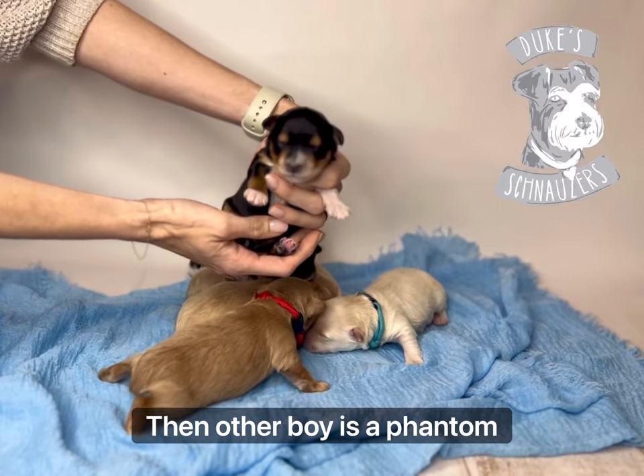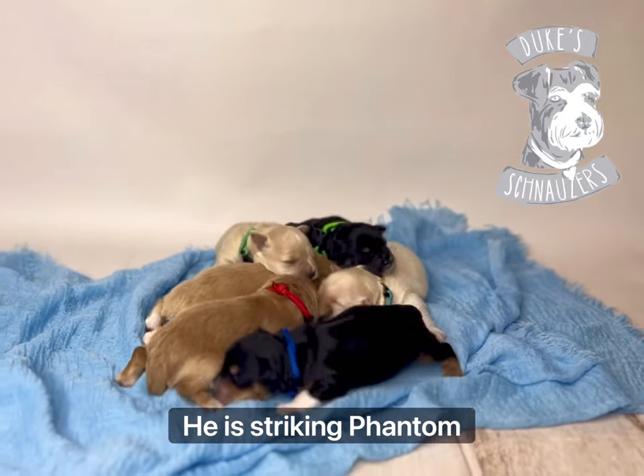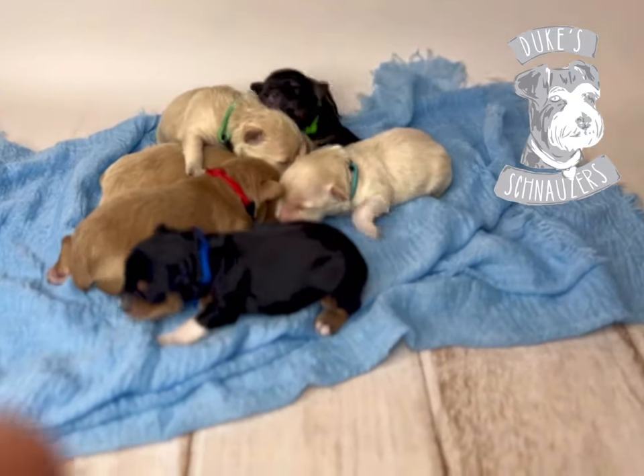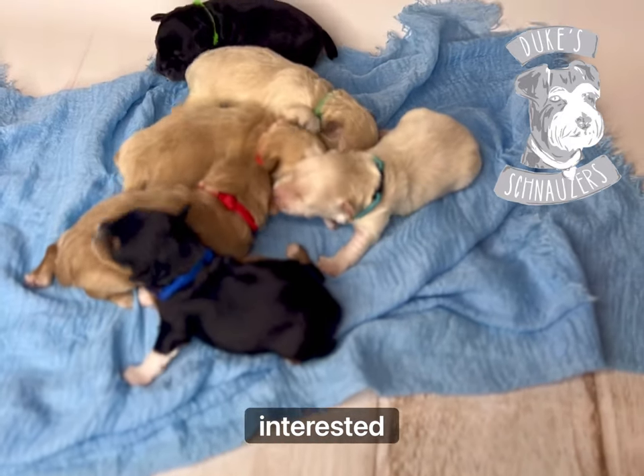Then our other boy is a phantom black and red with some white. He is very cute — he has striking phantom markings, I love him. I do have waitlist spots available for boys from both of these litters, so if you're interested, visit my website.